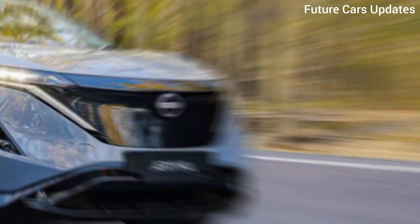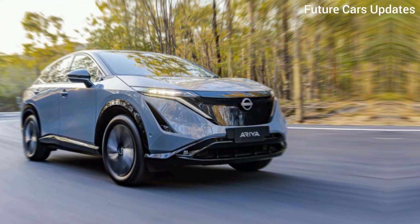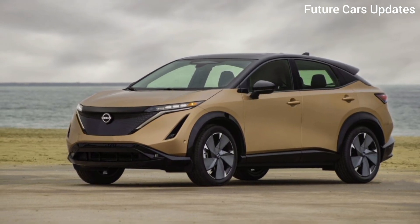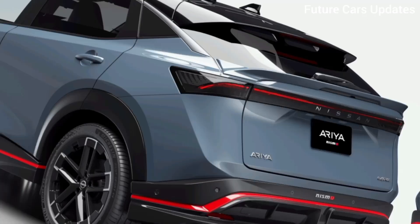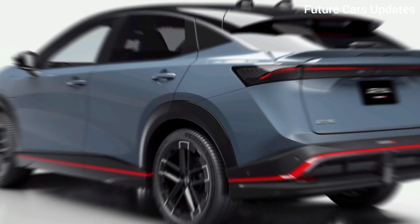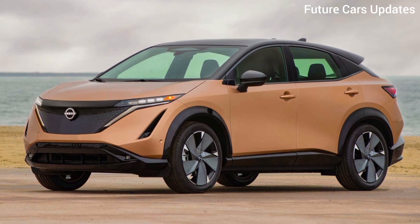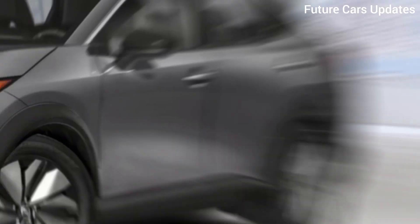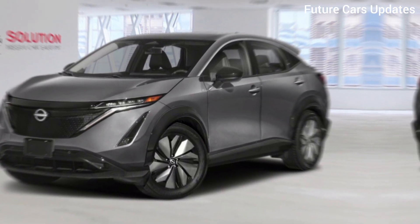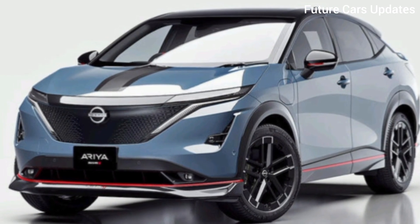Power, performance, and range. The Ariya comes in two battery pack options, offering flexibility to suit your needs. The base model boasts an impressive range, while the larger pack prioritizes long journeys. And let's not forget about performance — with a powerful electric motor and instant torque, the Ariya delivers a thrilling driving experience. Whether you're cruising down the highway or navigating city streets, the Ariya promises a smooth and responsive ride.